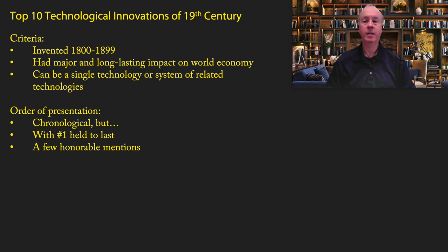Here's my criteria. First, they need to have been invented between the years 1800 and 1899. They had to have a major and long-lasting impact on the world economy — that impact may be in the 19th century or later in the 20th century. It can be a single technology or a system of related technologies. And yes, this list is quite subjective — it is based on my own personal beliefs.